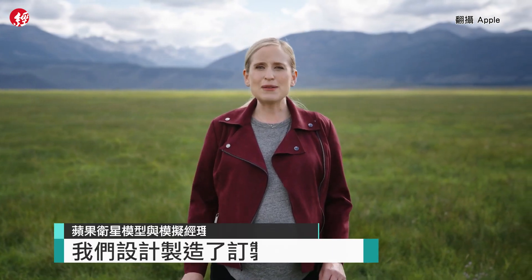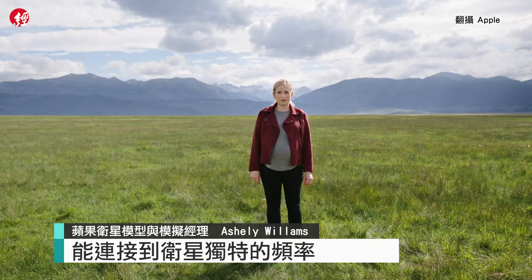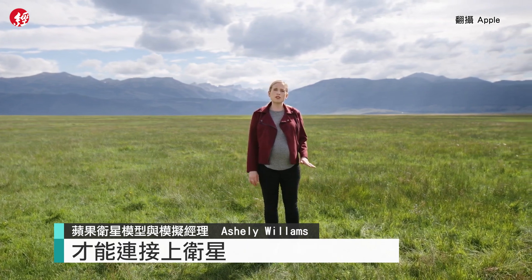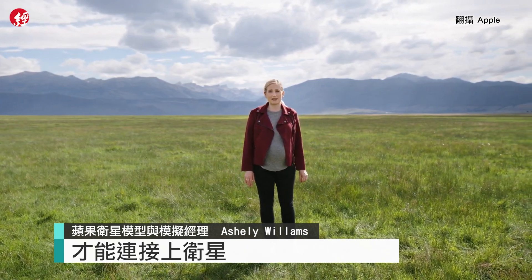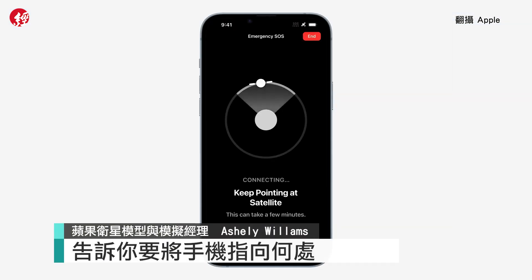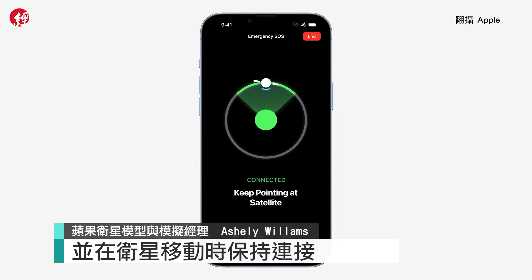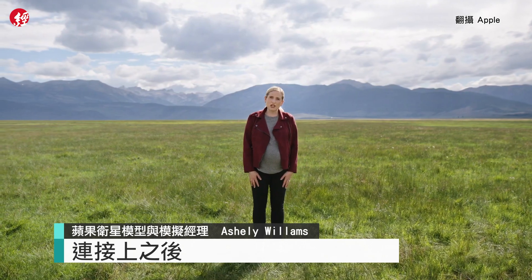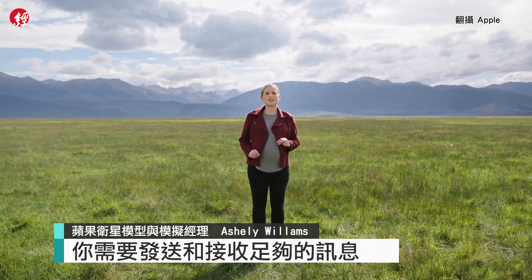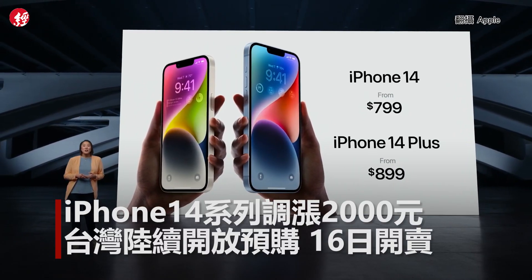We designed and built custom components and specific software so that iPhone 14 antennas can connect to a satellite's unique frequencies. That connection is only possible when the phone is pointing directly at a satellite. So we created a unique user experience that shows you where to point your phone to establish a connection and stay connected as the satellite moves. Once connected, you need to send and receive enough information to get emergency help.